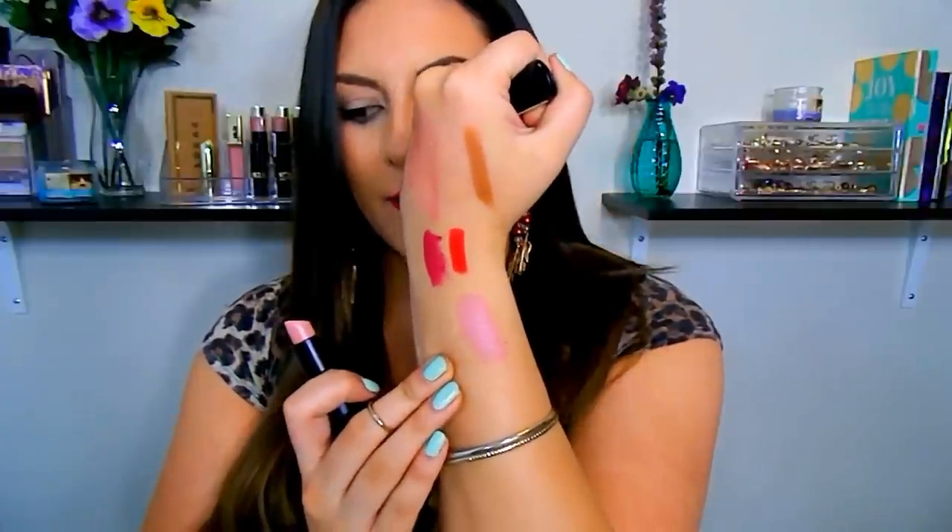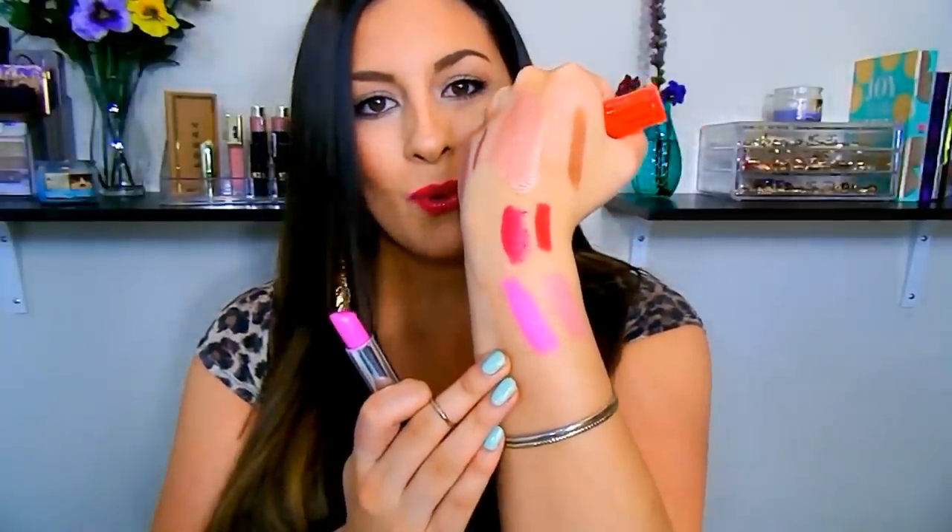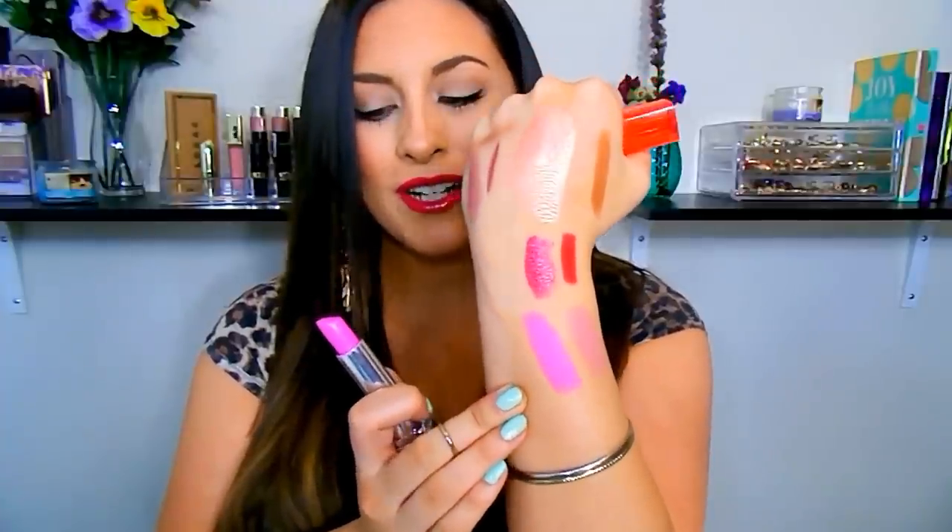Two more lip products. Another nude — this is from the Essence line, a couple dollars. This is in the shade Nude Love. It's kind of similar to Gerard Cosmetics Buttercup. It's a really nice pinky nude, so creamy with a nice cream sheen finish. I really love this. Then this is from the Maybelline The Vivids line in the shade 860 Pink Pop. With my skin tone, this happens to be my perfect pink — so whenever I want to rock that bold, bright-in-your-face pink, this is what I gravitate towards, especially when I have more of a tan going on.